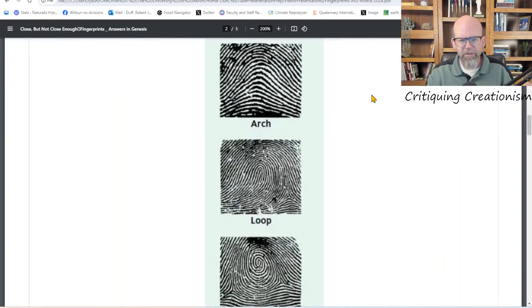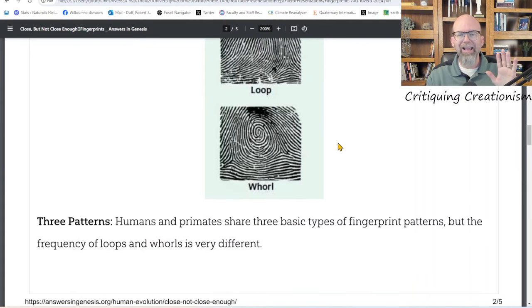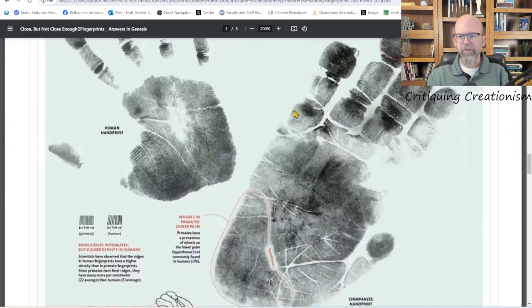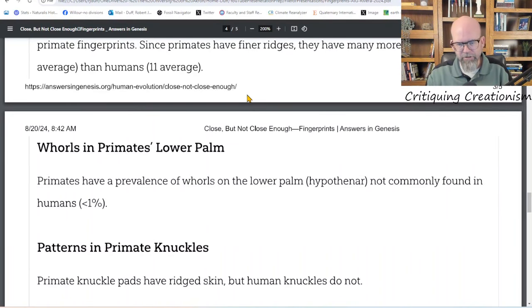Answers in Genesis says chimpanzees and gorillas are the same kind and evolved from a common ancestor — so apparently differences in fingerprint types can evolve from a common ancestor, which goes against what her article is arguing. Regarding the actual differences: these are differences between fingerprints, but these could be three different fingerprints on one person's hand. I have an arch, a loop, and a whorl across my ten fingers. It turns out primates also share those same basic patterns.